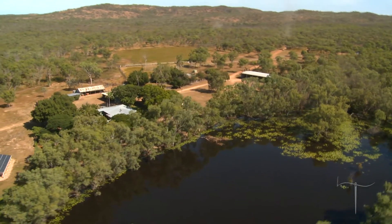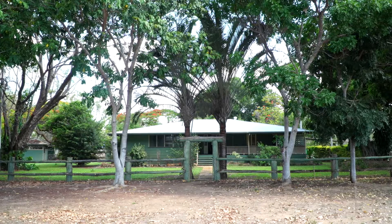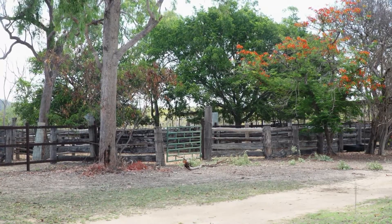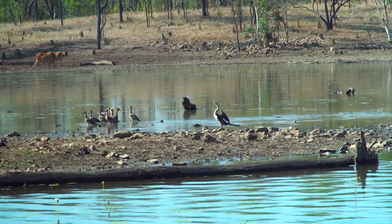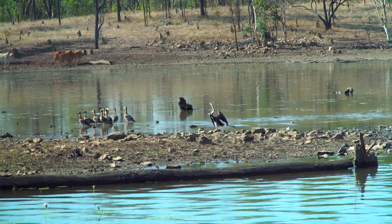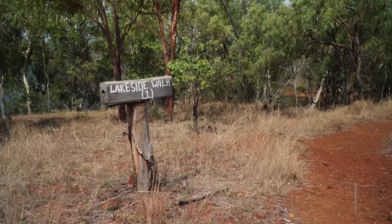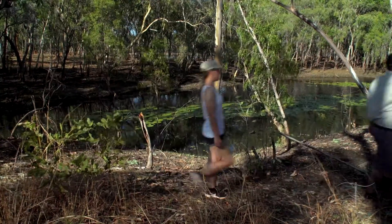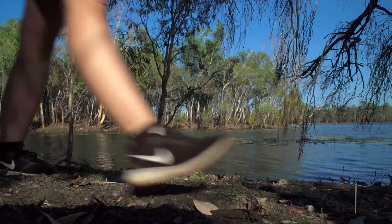Guests are always welcome to go to the homestead and the yards when we're working the cattle. You'll see them in their walks. And around the Lodge we have a number of lakeside walks, which are great in the late afternoon or early in the morning.